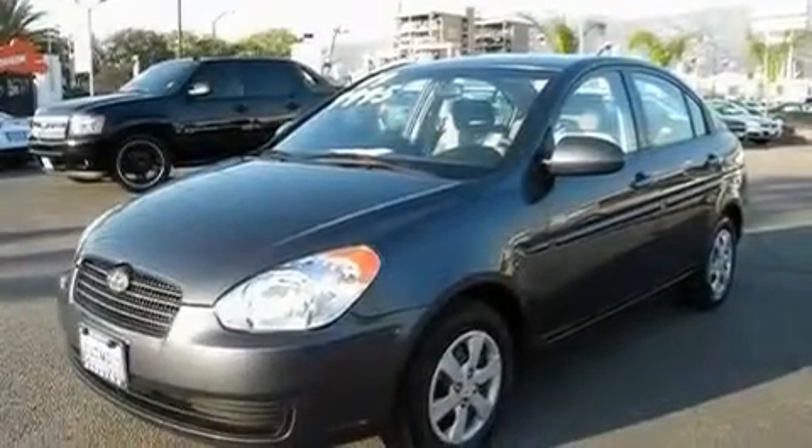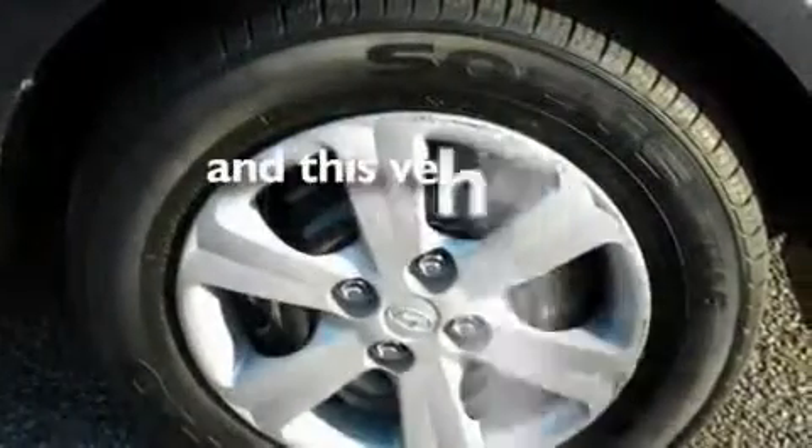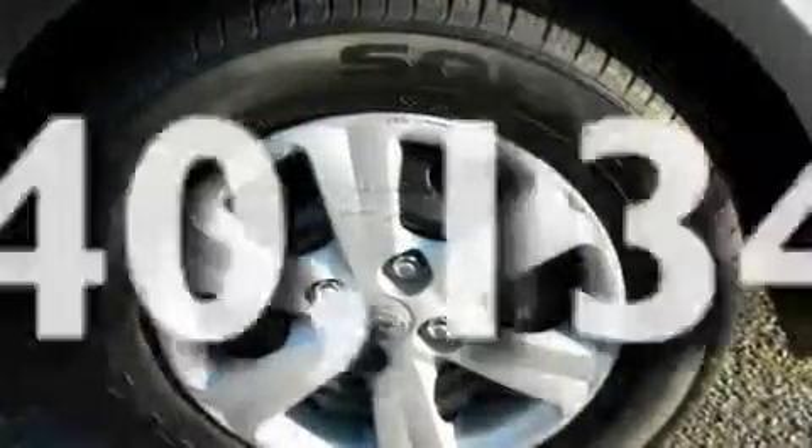Its top features include an auto-dimming rearview mirror, side impact airbags, and this vehicle has fewer than 41,000 miles on the odometer.